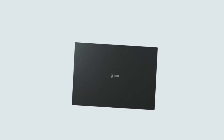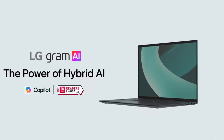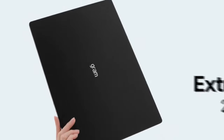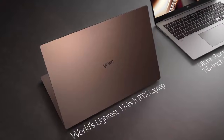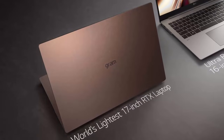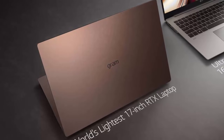What if your next laptop was lighter, stronger, and smarter without compromise? At CES 2026, LG is redefining ultra-portable computing with its newest LG Gram lineup, and it's more than just a refresh. LG Electronics is set to unveil the 2026 LG Gram series, pushing the boundaries of lightweight design while integrating powerful AI-driven features.